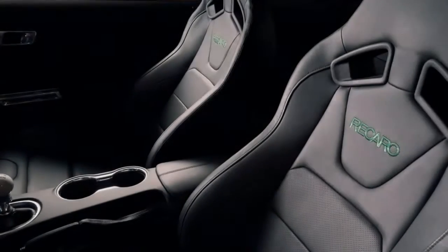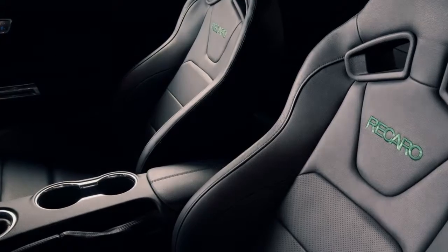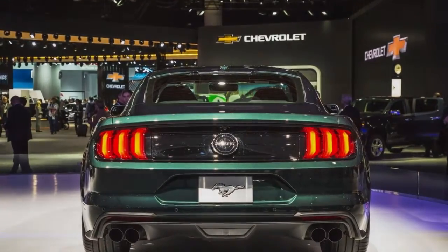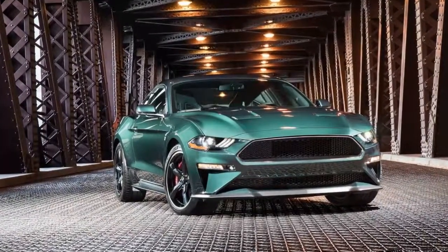Modeled after the 1968 Ford Mustang 390 GT fastback driven by McQueen's character Frank Bullitt, the 2019 Ford Mustang Bullitt edition expands on the Mustang GT Premium with the performance package.